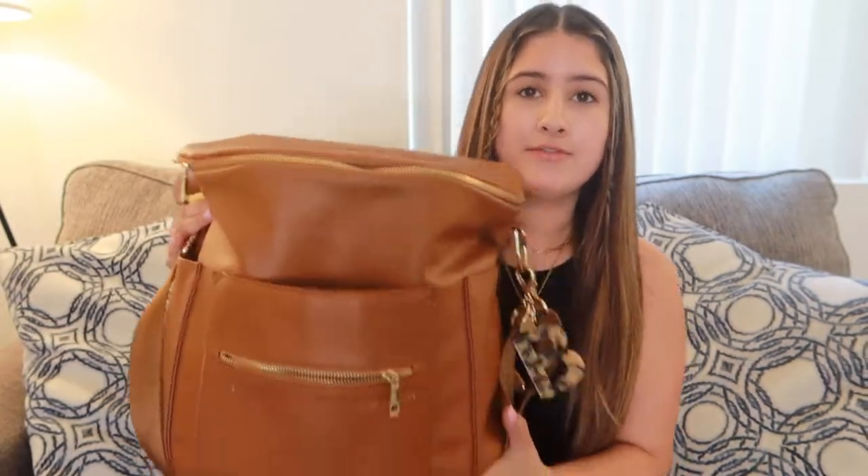For my diaper bag I have the Fond Design. I don't know what color this one is specifically called but you'll definitely be able to tell which one it is when you go to the website. I love my diaper bag. It's a backpack but also you can carry it over your shoulder like a purse, which is really nice. No matter what diaper bag you guys get, I highly suggest it is one that at least has a backpack option because your hands will get full.